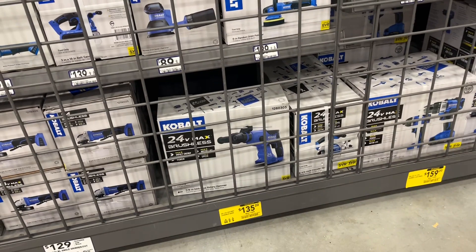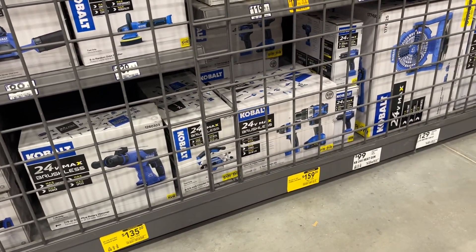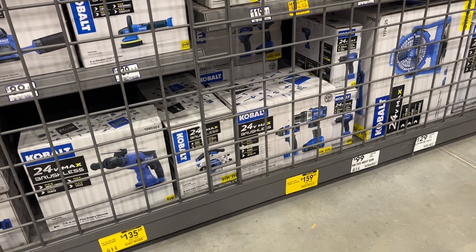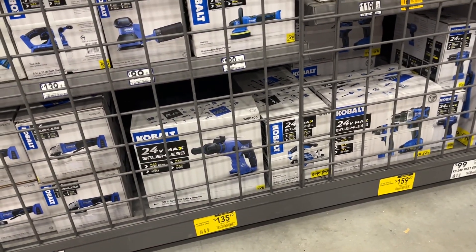Down here we have the rotary hammer down to 135, and the two-piece combo kit — which includes an impact driver and drill — is down to 159. Not a terrible deal there, guys, so definitely worth checking out.